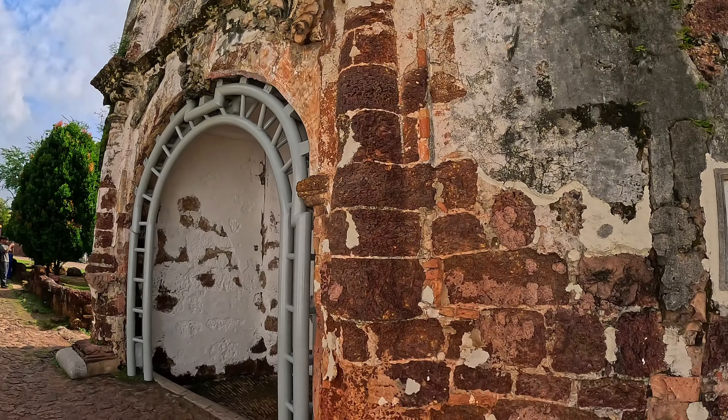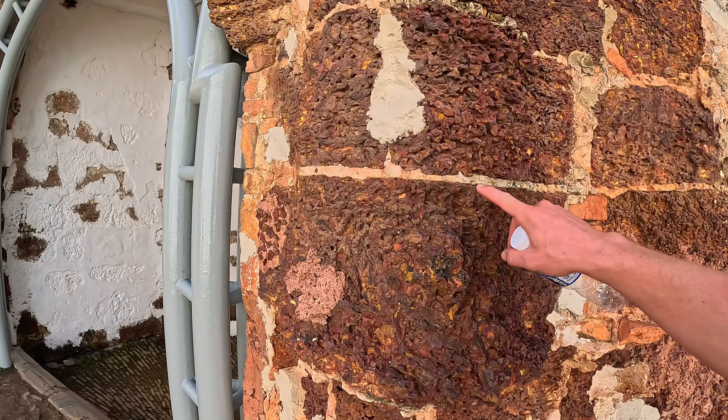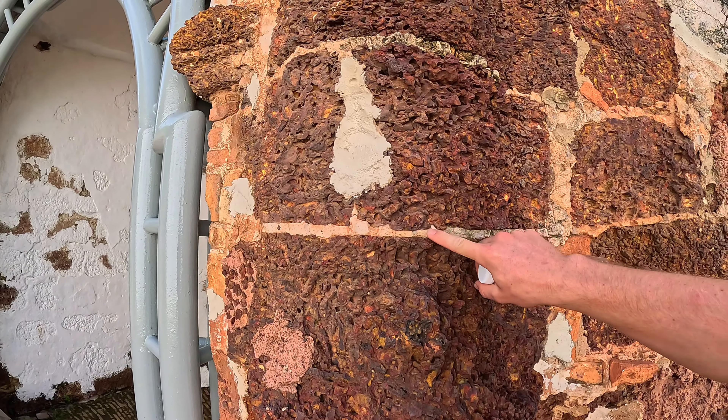It's made of all this stone, and you can see the cement they're using was actually made with eggs — randomly. I feel like we use our eggs to scramble them and eat them in the morning, but they use them for cement here.